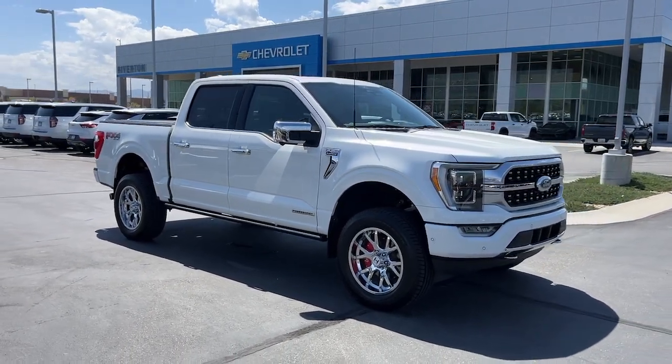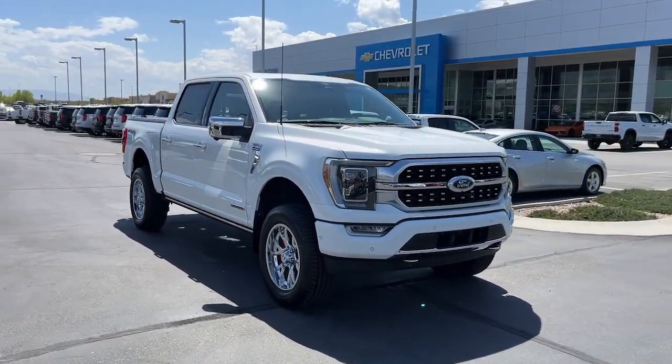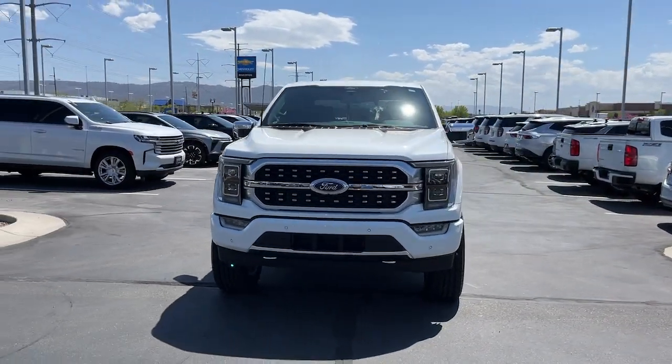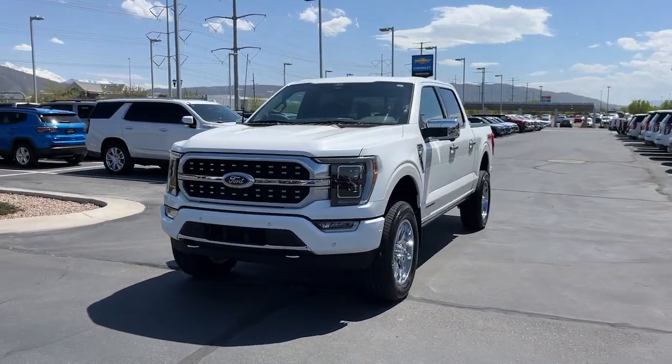Looking for your dream car? It could be the 2022 Ford F-150. With less than 10,000 miles on the odometer, this vehicle provides excellent value.